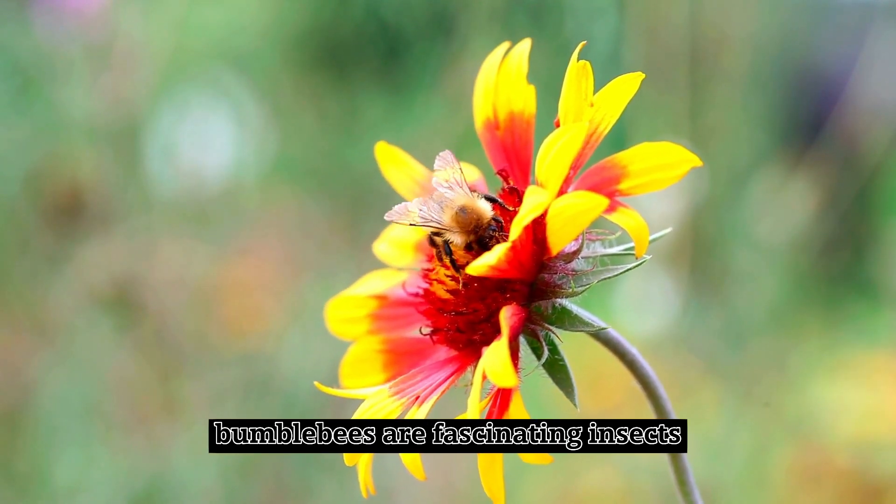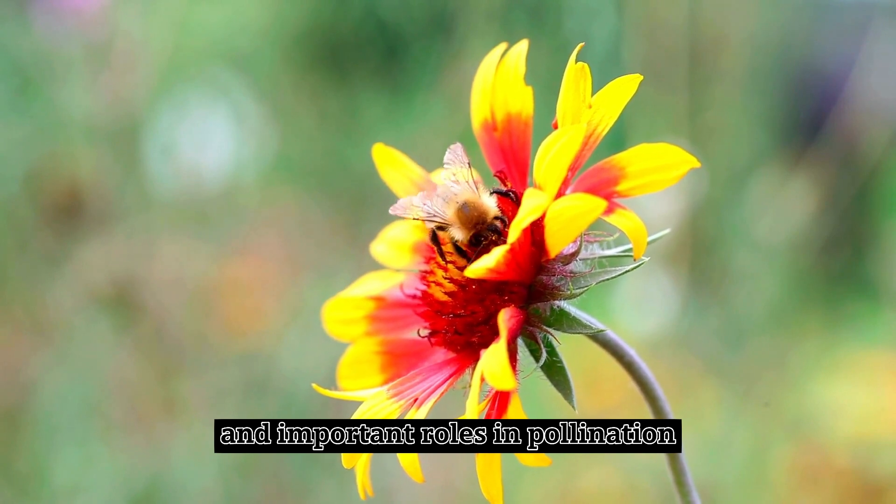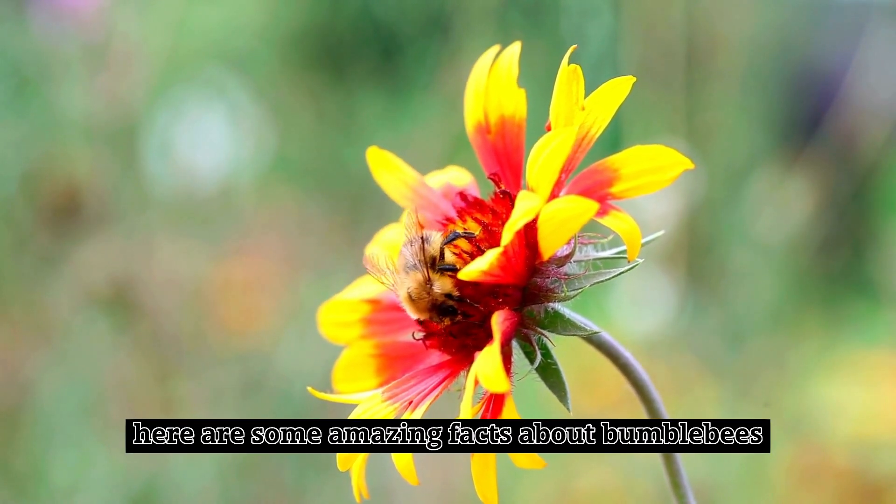Bumblebees are fascinating insects known for their distinctive appearance and important roles in pollination. Here are some amazing facts about bumblebees.